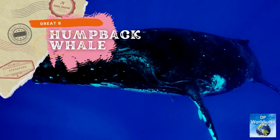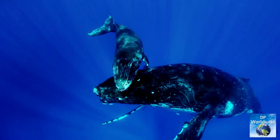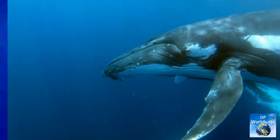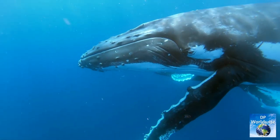Humpback whales depend heavily on the Great Barrier Reef for breeding and eating. Each year, these majestic creatures travel thousands of kilometers from their feeding grounds in Antarctica to the Great Barrier Reef's milder waters, where they mate and give birth.